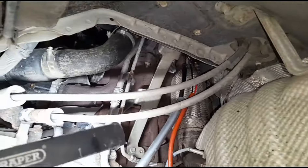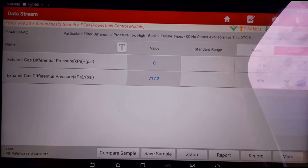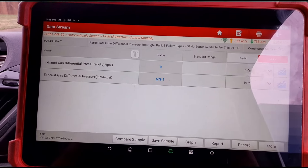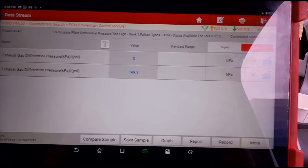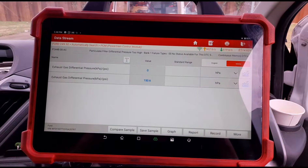The new vaporizer is now fitted. Inside the van at 3000 RPM we have 720, and at idle we have 150 pressure — that's millibars or HPA. So 700 at 3000 RPM and 150 at idle.